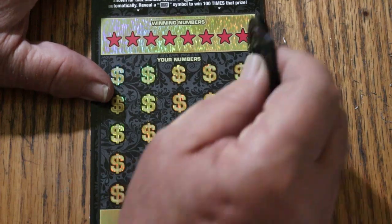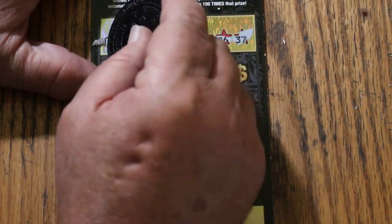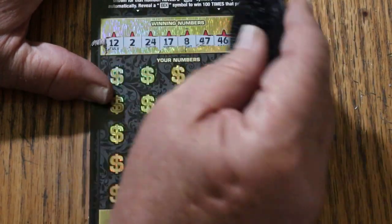Alright, here we go again. Winning numbers for ticket two: 12, 2, 24, 17, LV's 8, 47, 46, and 37.